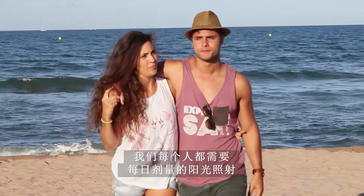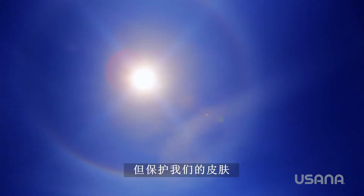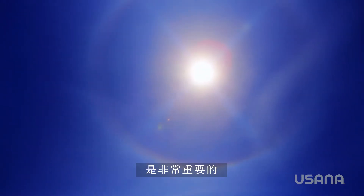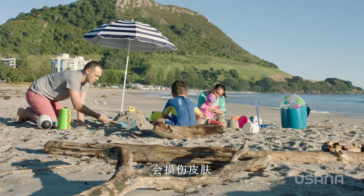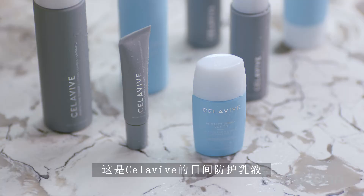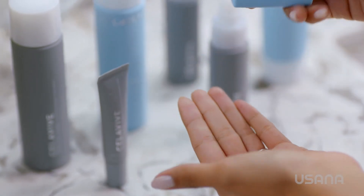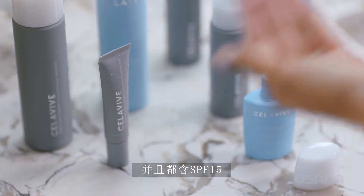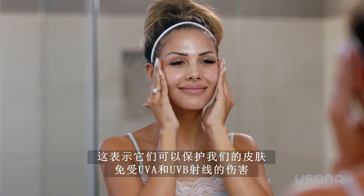We all need a daily dose of sun exposure to help fortify our bodies with vitamin D, but protecting our skin from harmful overexposure to the sun's UV rays is extremely important. Over time, the sun's ultraviolet light can damage the skin and accelerate its noticeable imperfections. This is where Cellevive's protective day lotion and protective day cream come into play. Both lock in moisture for long-lasting hydration and both contain SPF 15, meaning they can protect our skin from both UVA and UVB rays.